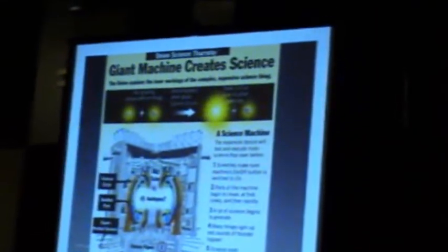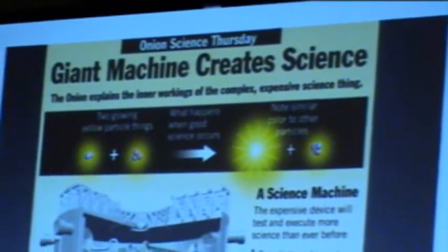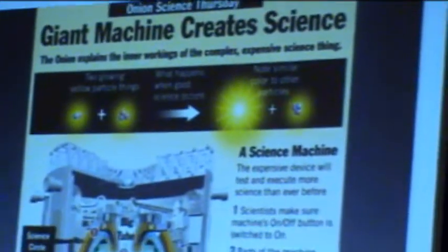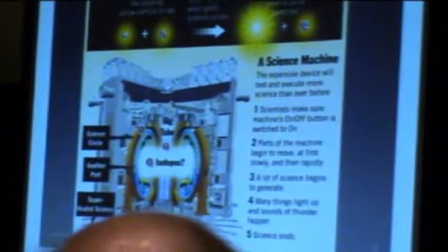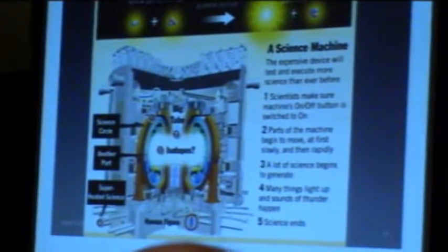Here's an explanation I got from the Onion on how all of these detectors work. It's pretty accurate — it does light up, it does have sounds of thunder. The only thing that wasn't true is that it doesn't have moving parts, but everything else is pretty much right.